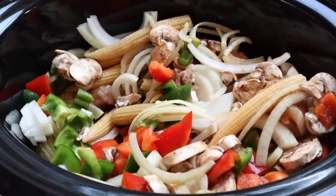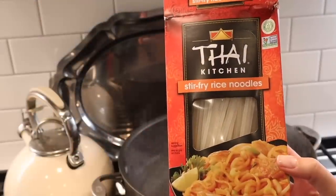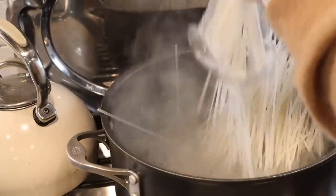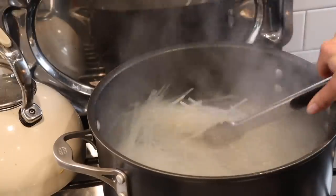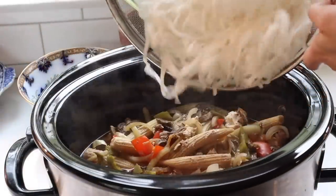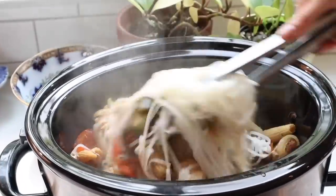Cover this and cook on low for five hours, or high for three and a half hours, or until the chicken is fully cooked. Once cooked, I boil and prepare my rice noodles according to the package instructions. Then I add the drained noodles to the sauce and toss it all together to get that delicious sauce coated on every noodle. That's why they call this Thai drunken noodles.